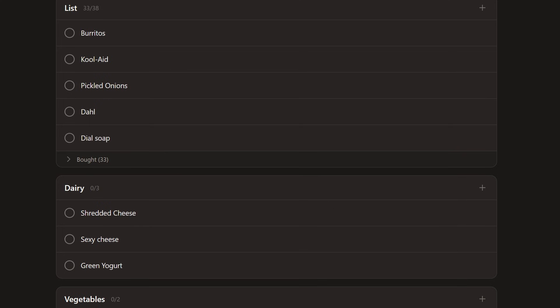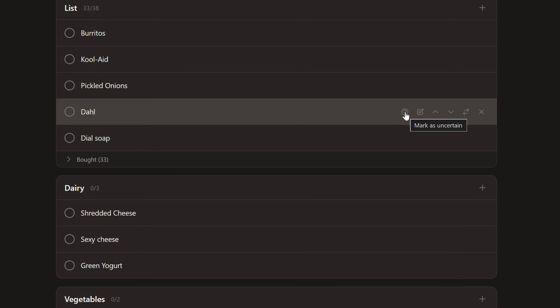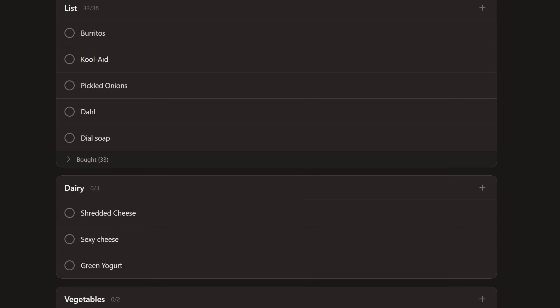There's also an interesting feature where you can mark an item as uncertain. Basically, maybe you can't find it in the store or you're not sure if it's the right thing. This is pretty handy when you want to flag something to ask your partner or roommate, or remind yourself to go back and check on it later.